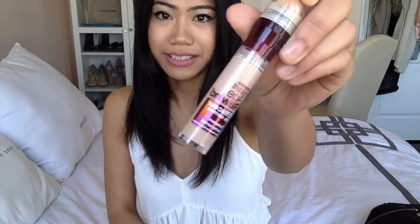The first thing I'm going to show you guys is a makeup item. The first one is the Maybelline Instant Age Rewind concealer. This concealer is so good for brightening under the eyes — it gives you that nice highlighted look.